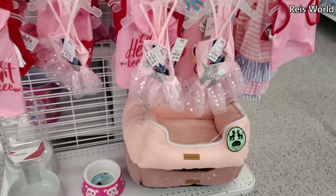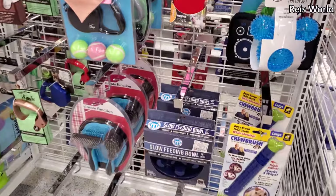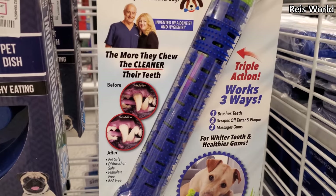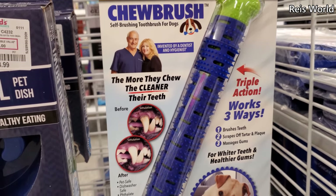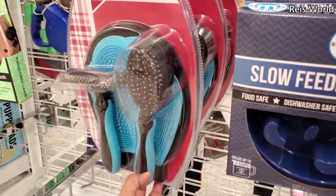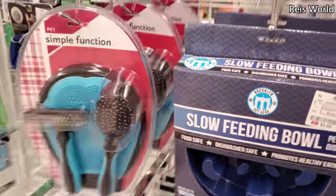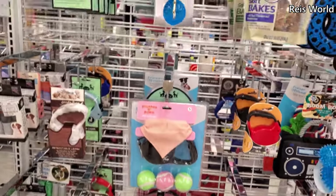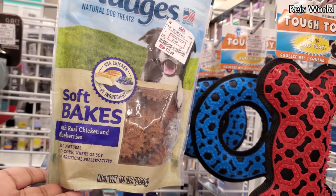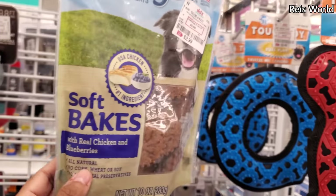Pink doggy bed — oh my gosh, how funny. They do have a doggy area over here. What is that — a chew brush? For their teeth, interesting! The slow feeding bowl is four, and you get a set here for nine dollars. Nudges — made in the USA. I do like this brand. Three dollars, with real chicken and blueberries, sweet potato and carrot.